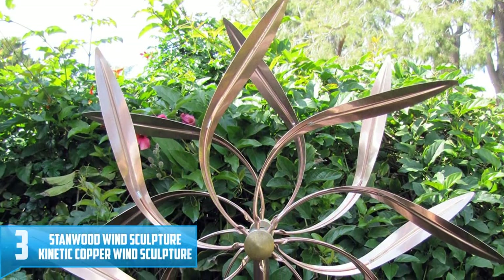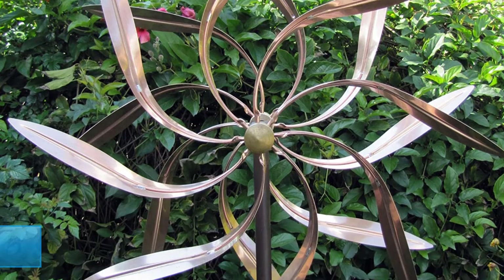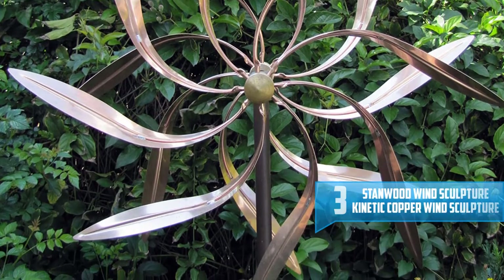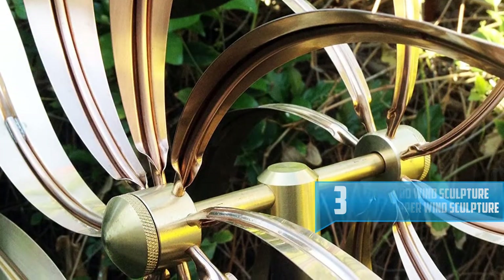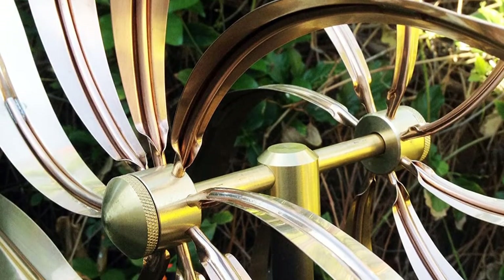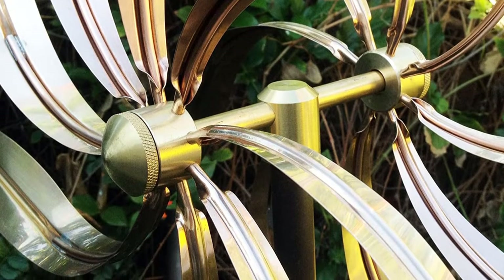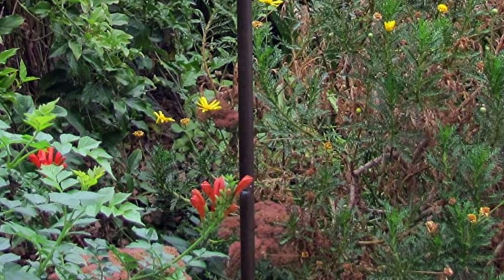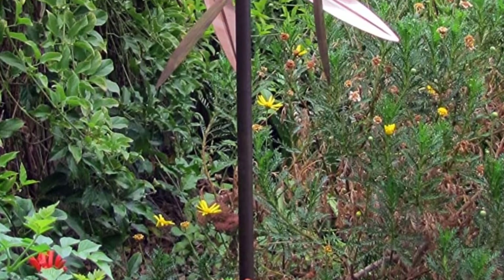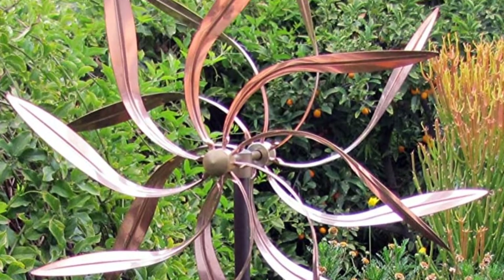Number 3: Stanwood Wind Sculpture — Kinetic Copper Wind Sculpture. This 100% copper spinner with the dancing willow leaves theme is a real show-stopper for every lawn or garden. Its dual spinner independently moves in alternate directions, making an eye-catching backdrop. The entire body comes with heavy-gauge copper and brass hardware. Place it in your patio or backyard and this hardy piece will ward off winds up to 70 mph.